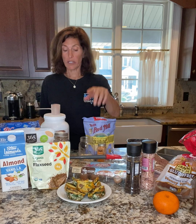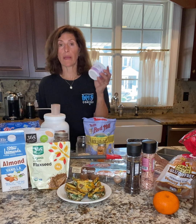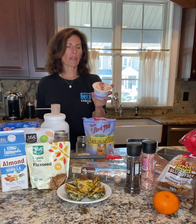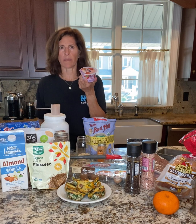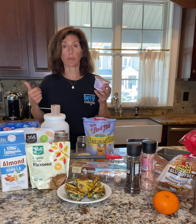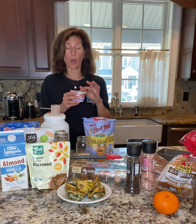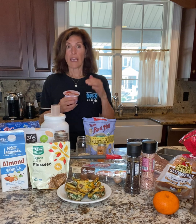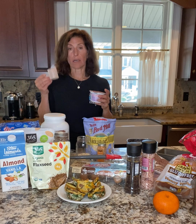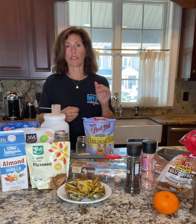The third option is simply a grab-and-go yogurt. This yogurt has about 13 grams of protein. If you get a plain one and add some more protein powder, that's going to up the protein even more. Add some fresh fruit. You can do the same thing with the yogurt that you did with the overnight oats: in a coffee cup, add some yogurt, some protein, some nuts, some fruit — and that's a grab-and-go.